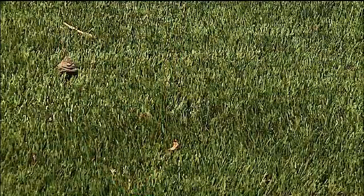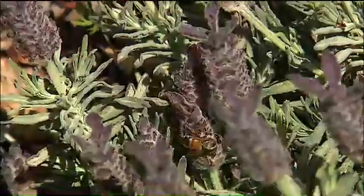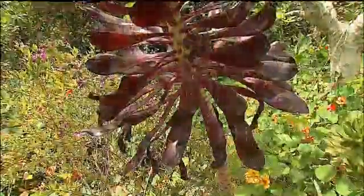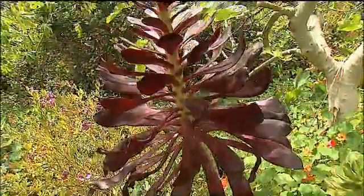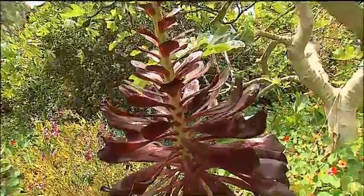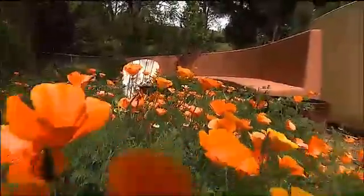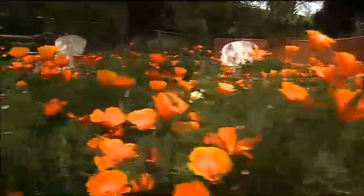That contributes a little bit to the overall global warming picture, and also forces folks to run up their air conditioning a little bit more. Edwards says drought tolerant and climate appropriate plants are a better option because they absorb carbon and release oxygen. He says a UC San Diego study showed that if all landscaping in San Diego were replaced with artificial turf, it would raise the average temperature about three degrees Fahrenheit.